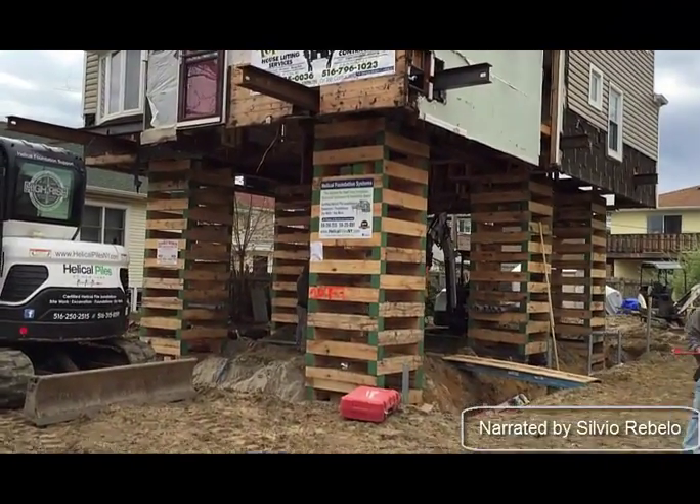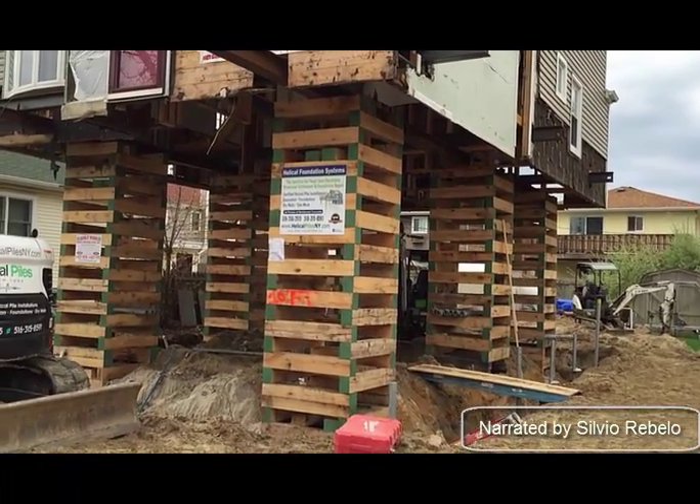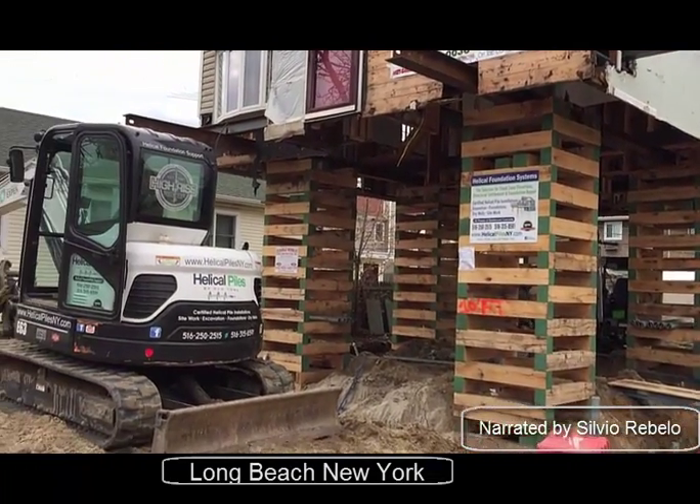Hi there, it's me Solviel. We're in Long Beach, New York for another helical pile installation. Let me show you what we've been doing.